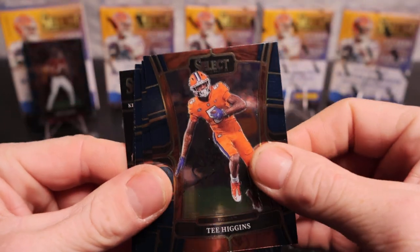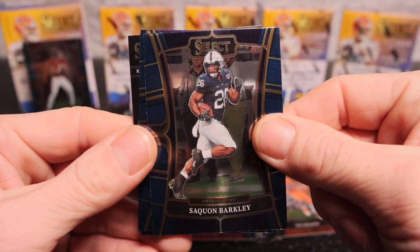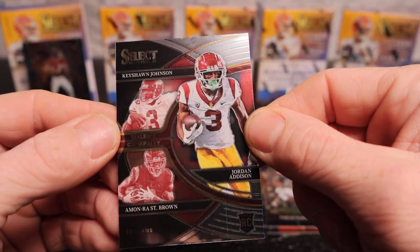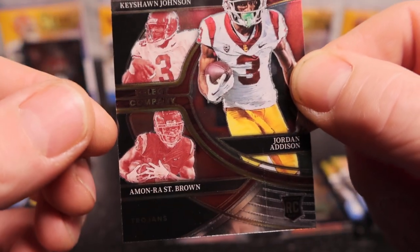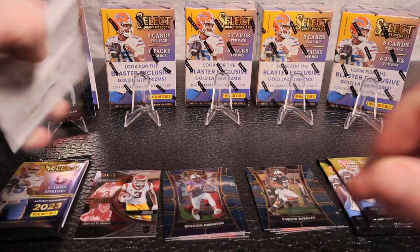All right, here we go - we got Tee Higgins, Kenny McIntosh, Saquon Barkley, Keytaon Johnson, Jordan Addison, and Amon-Ra St. Brown. Quick look at the card - there's a basement though.